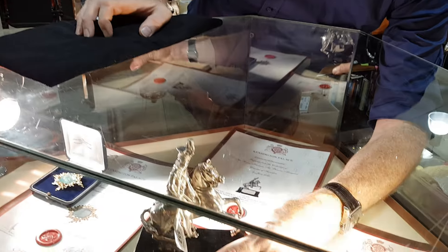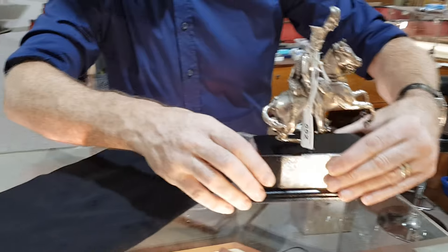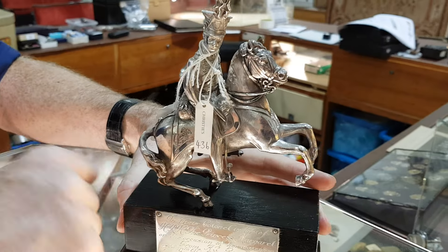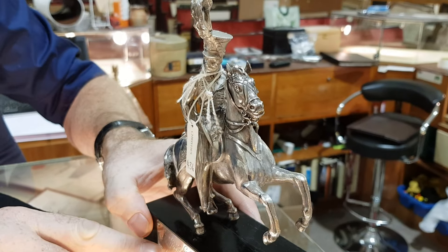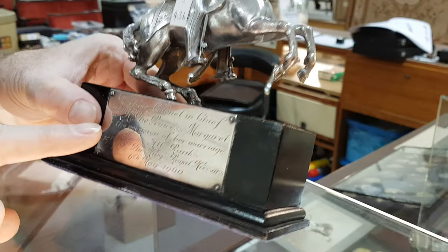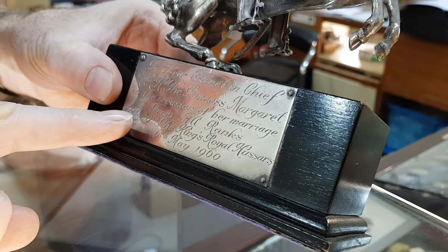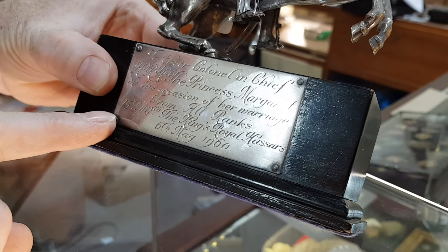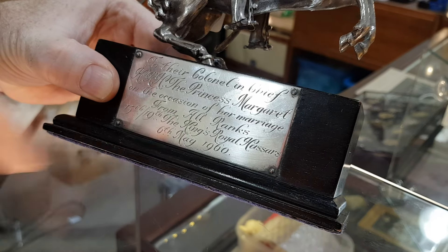The other item we have is this silver huzzah. It was in the same sale. It's William IV and it's solid silver. It was presented — there's a little plaque on the base — to their Colonel-in-Chief, Princess Margaret, on the occasion of her marriage, from all ranks of the 5th and 19th King's Royal Hussars, 6th of May 1960.